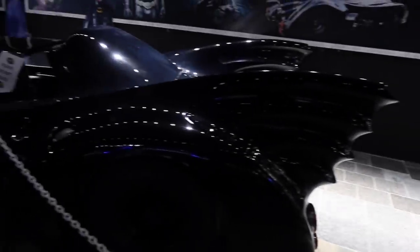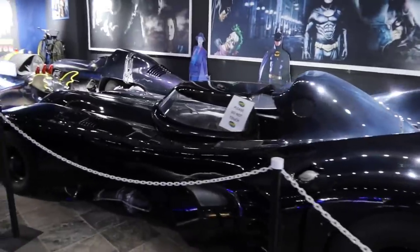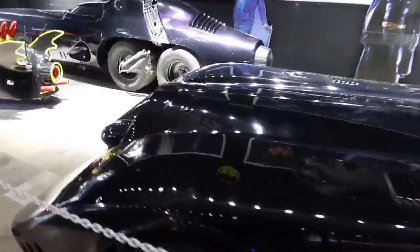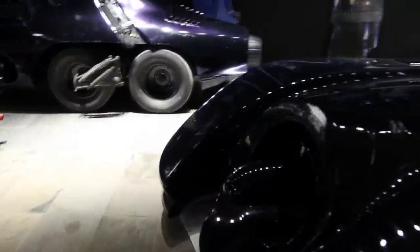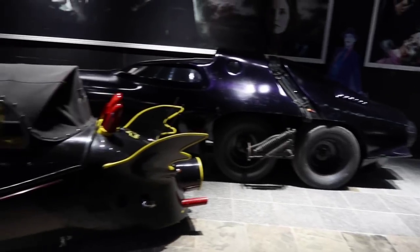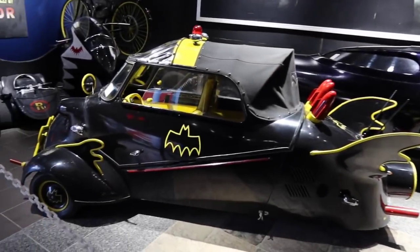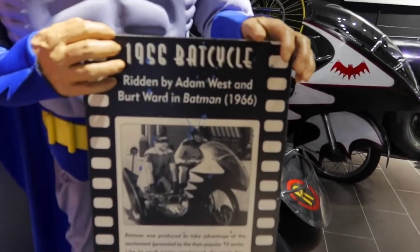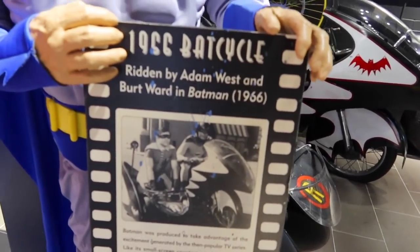Over here we have another — looks like it's probably a replica because there's no sign or anything for it. They have another Bat Cycle over here and they're saying that this one was also ridden by Burt Ward and Adam West.